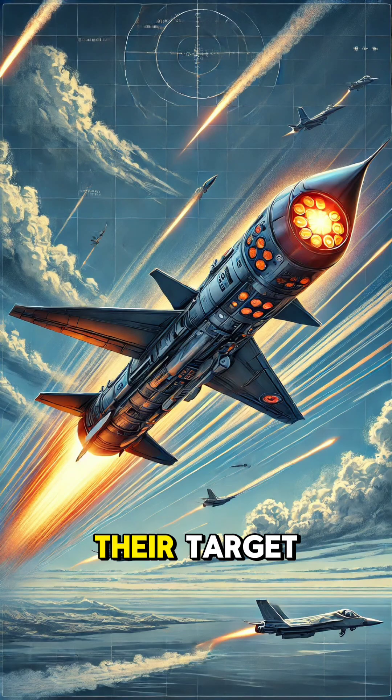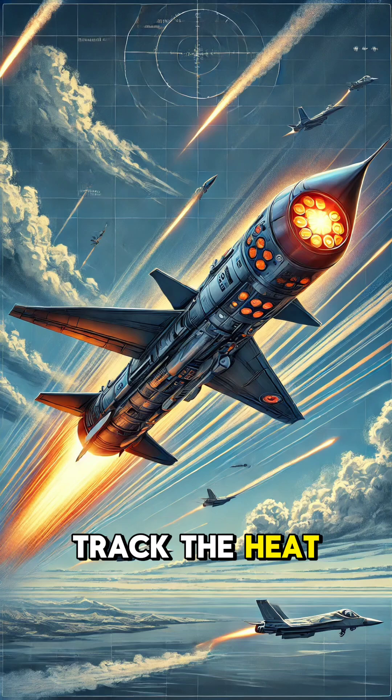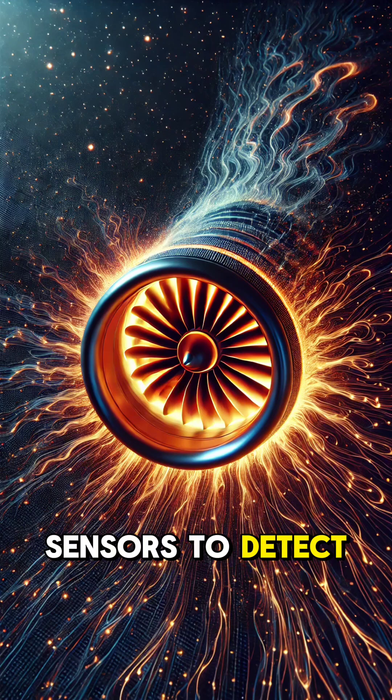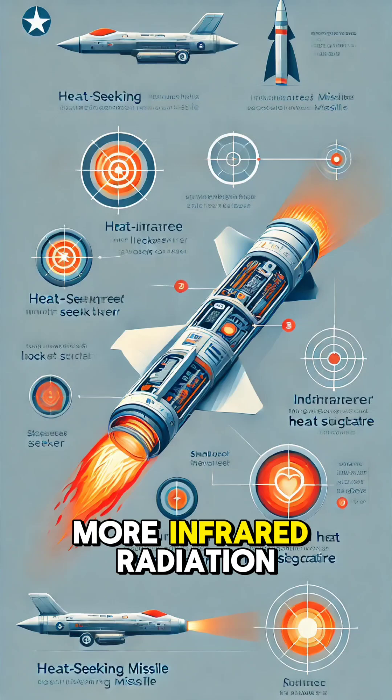How do heat-seeking missiles find their target? Heat-seeking missiles are designed to track the heat emitted by their target, often from engines or exhaust systems. They use infrared sensors to detect this heat because hotter objects, like a jet engine or a vehicle exhaust, emit more infrared radiation.